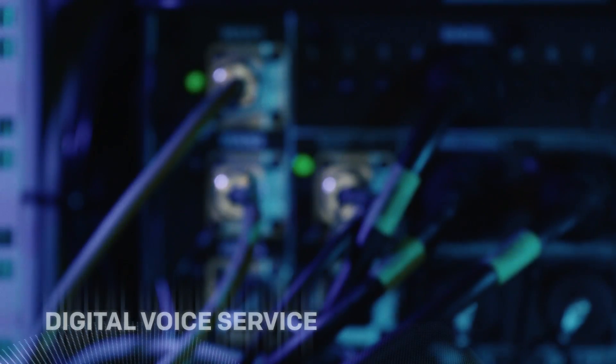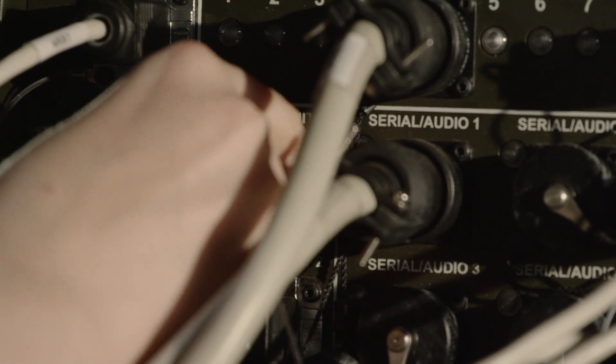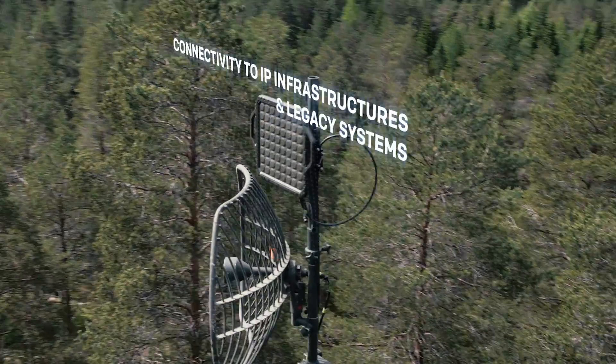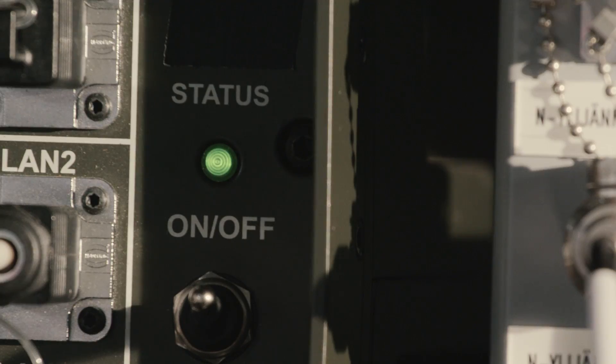Key services such as digital voice service are provided and distributed over the network, which is an essential element for ensuring the combat sustainability of the service. The system offers superior connectivity to existing wired and wireless IP infrastructures and legacy systems.